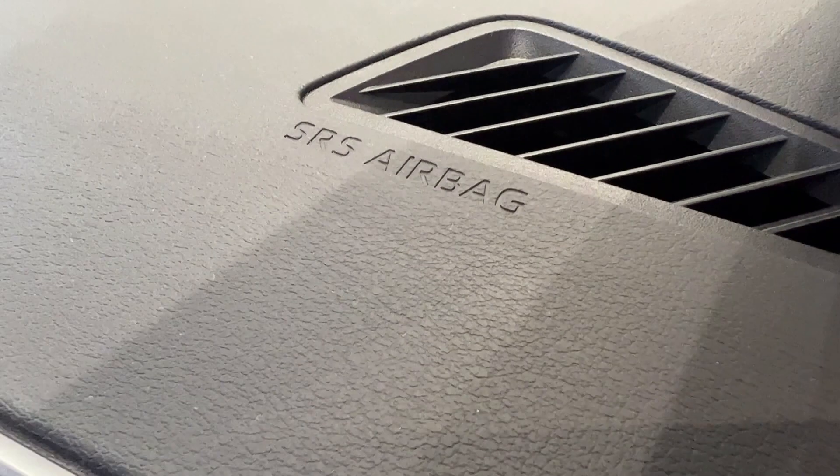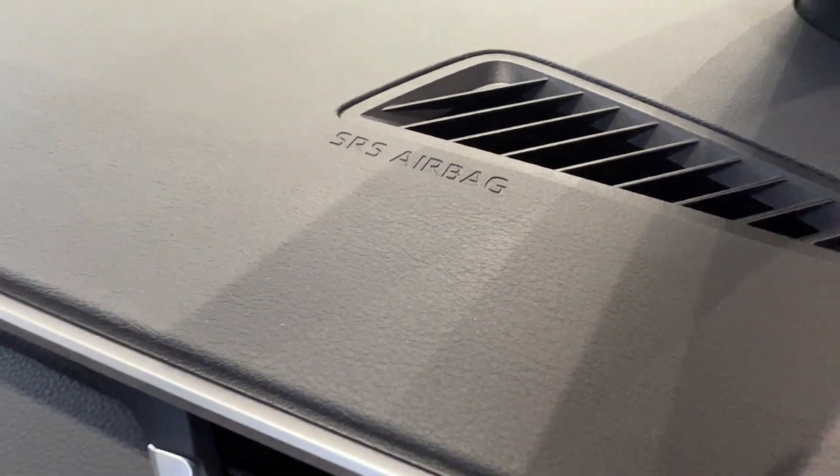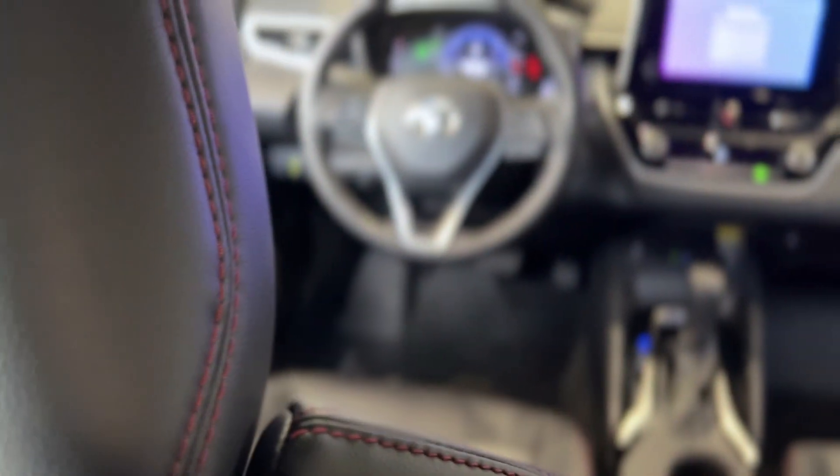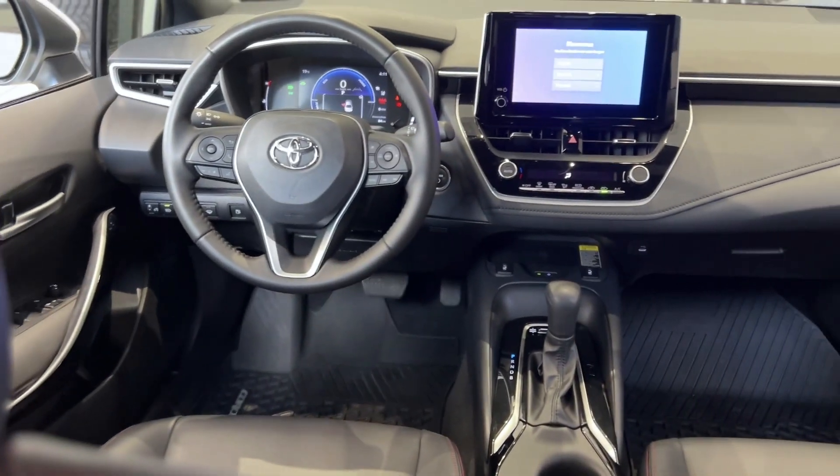The Corolla Hybrid has 10 airbags that will deploy and protect you and your passengers if and when required — front airbags, side airbags, curtain airbags, and even a driver's knee airbag.